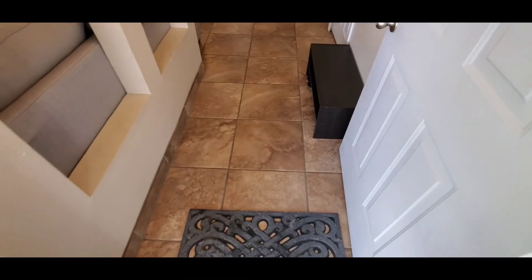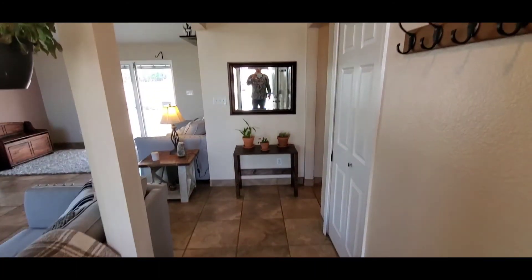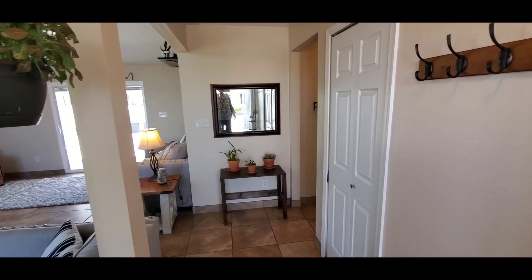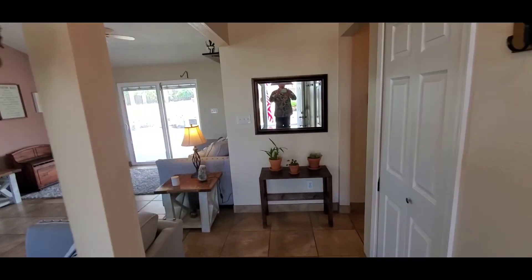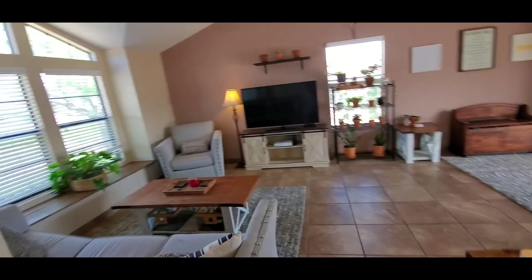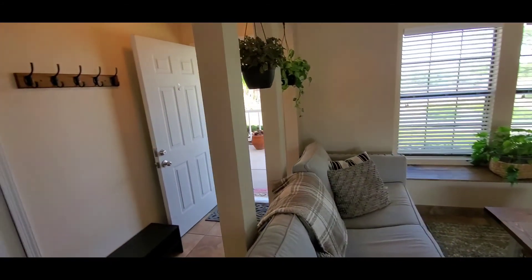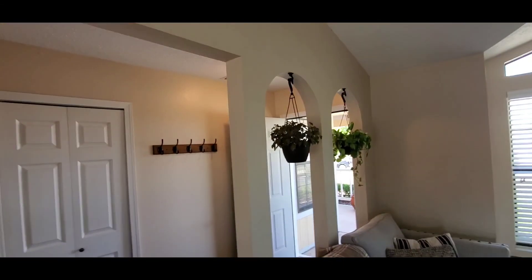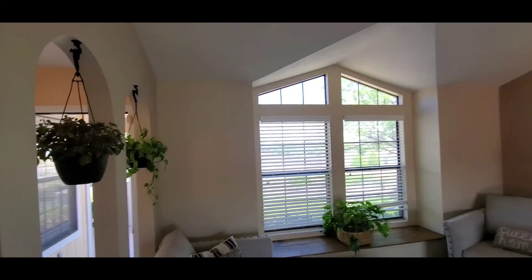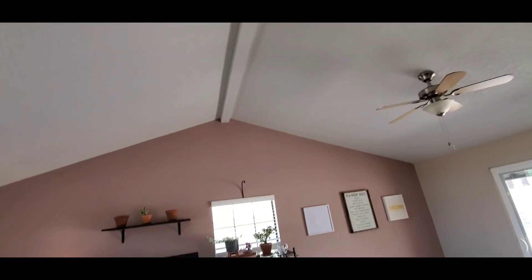As we enter the front, you'll see that the floors are clad in a travertine-style ceramic tile. All of the doors have been upgraded in the house. The colors are all in a neutral theme and you've got a lot of architectural design in here — you've got these arches and then a vaulted ceiling that is about 12 feet.